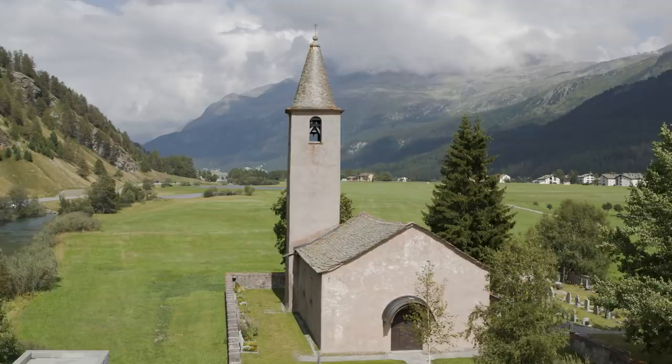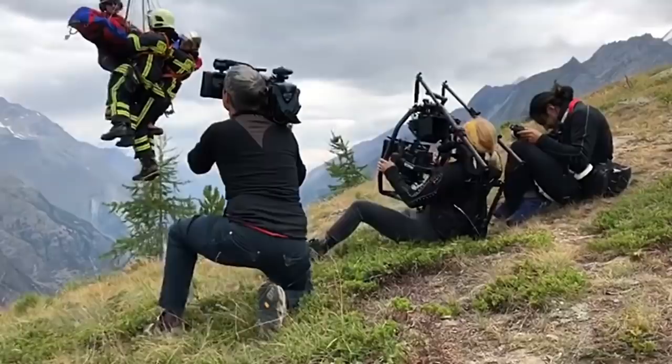Hey guys, Graham Ehlers-Sheldon here. I'm in the upper Angadine region of Switzerland at about 6,000 or 7,000 feet in elevation.